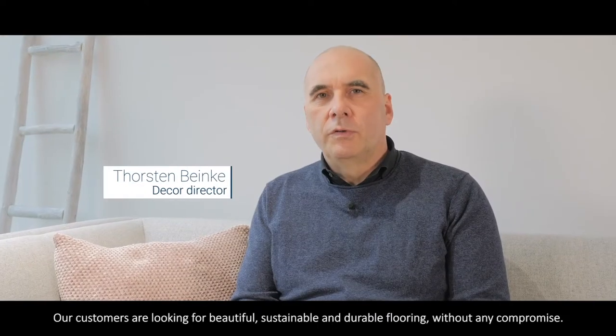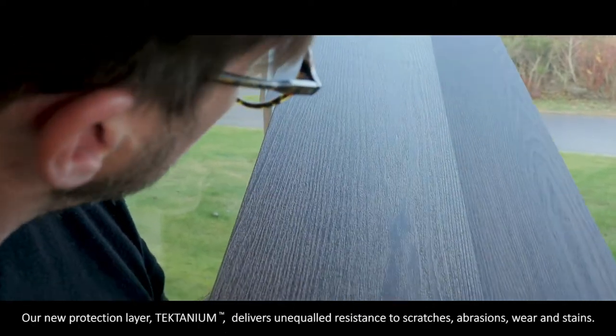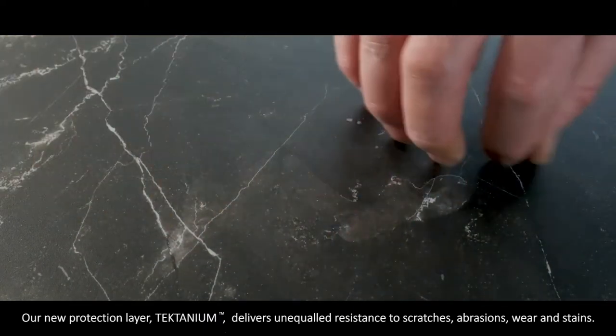Our customers are looking for beautiful, sustainable and durable flooring without any compromise. Our new protection layer, Tactanium, delivers unequaled resistance to scratches, abrasions, wear and stains.